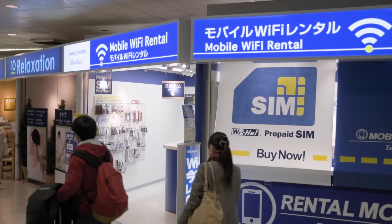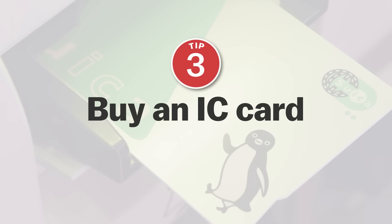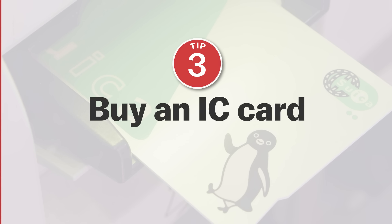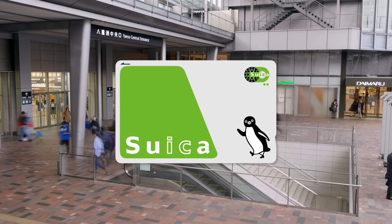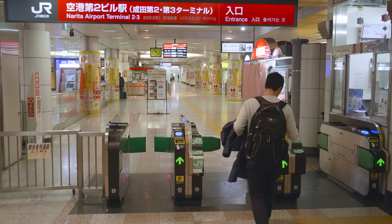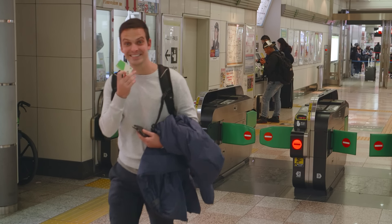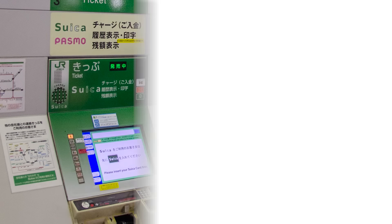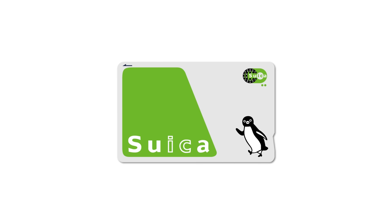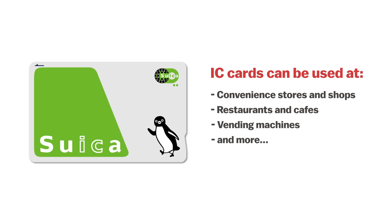Number two: purchase a data SIM or Wi-Fi router before leaving the airport. One of the first things many visitors wish to figure out upon arriving in a foreign country is how to get connected to the internet. Two common ways to do this in Japan are either with a domestic data SIM card for your smartphone, or with a portable Wi-Fi router that can be shared for those travelling in a group. One of the most convenient places to find these is at the airport, where numerous shops offer mobile data options. With some companies you can book online in advance and simply pick up your router or SIM card in the terminal upon arrival.